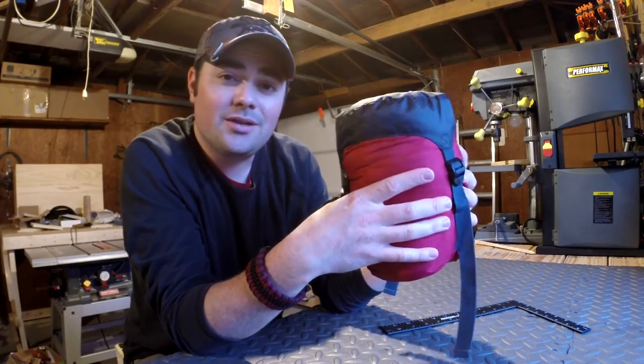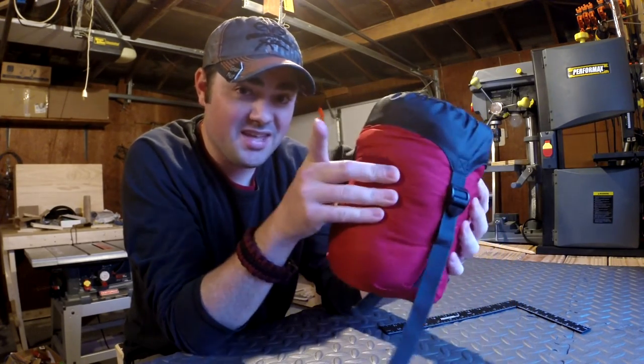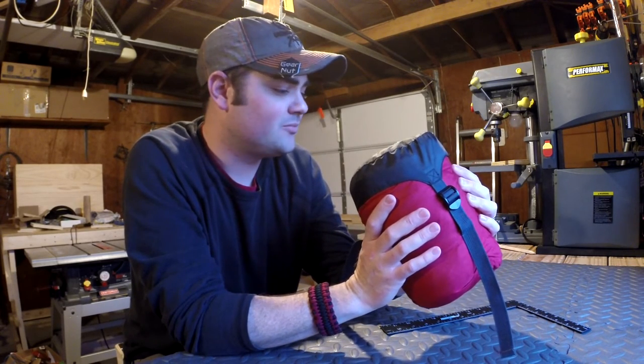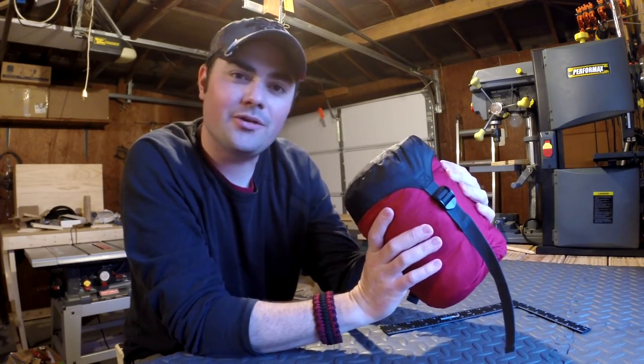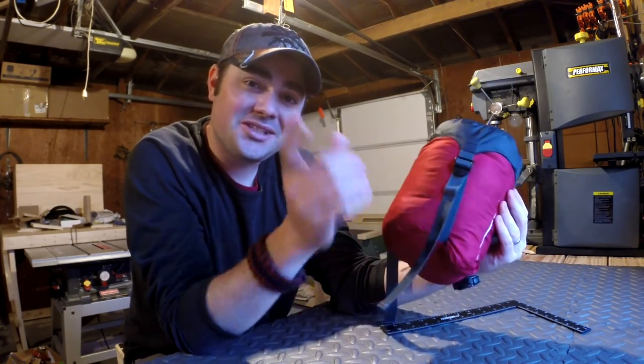If you liked this video, give me a thumbs up — if not, go ahead and give me a thumbs down. Anyhow, I'm always interested in testing out new gear, and I think for 40 bucks it's worth a shot. Maybe a shot in the dark, but we'll find out. That's what I got — I'll see you guys later.